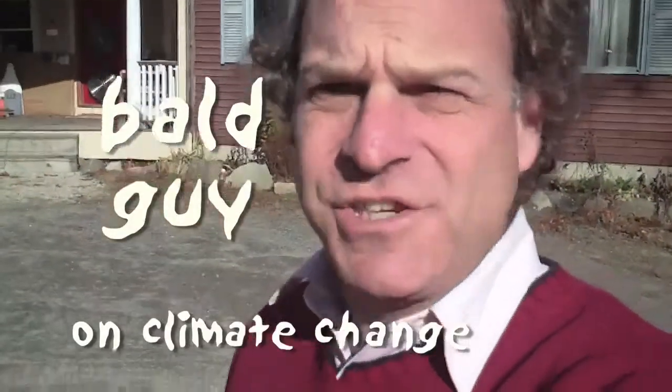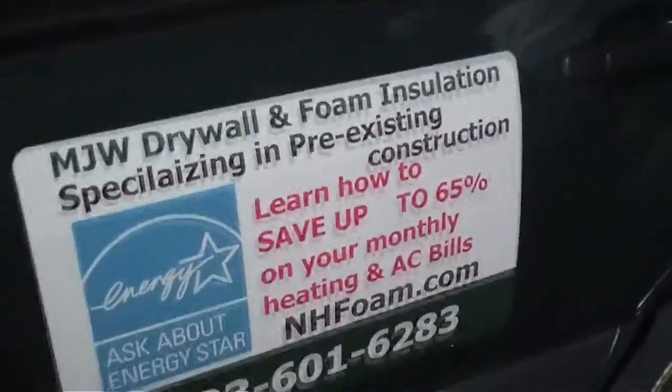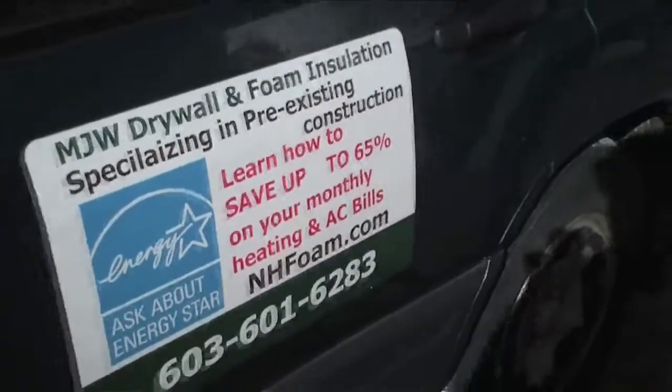Ball John Climate Change here. Nice sunny day in the autumn, and autumn reminds me of things getting a little chillier. I'm here with Mike, who's doing an energy audit of this house. What's an energy audit?